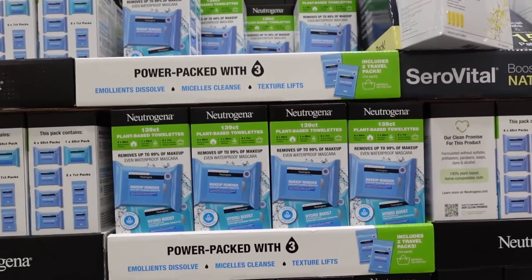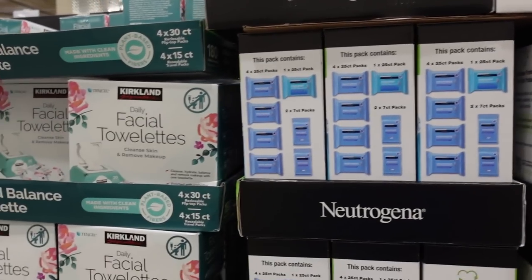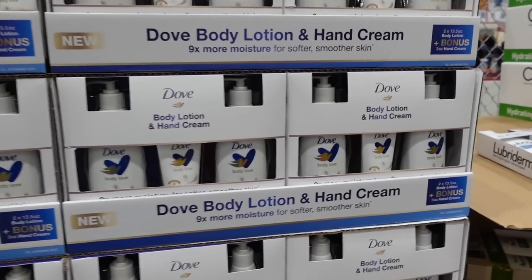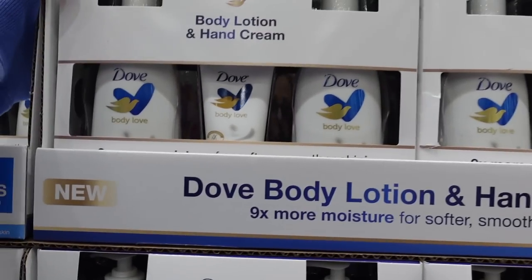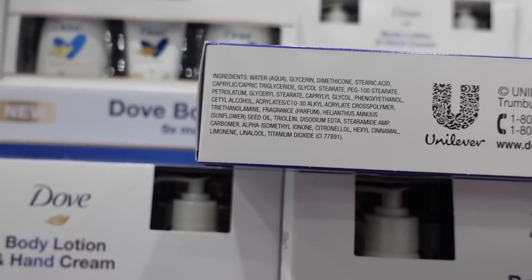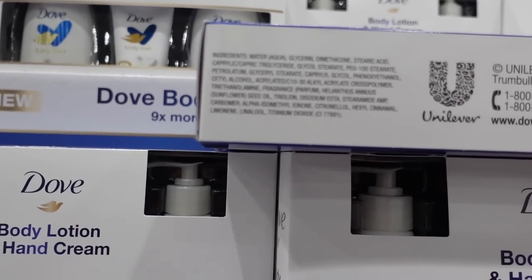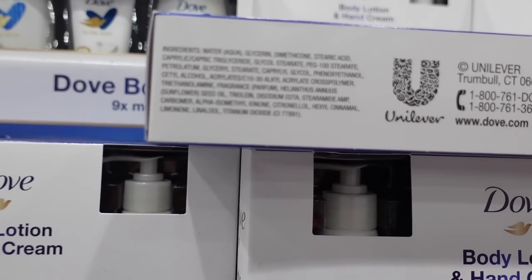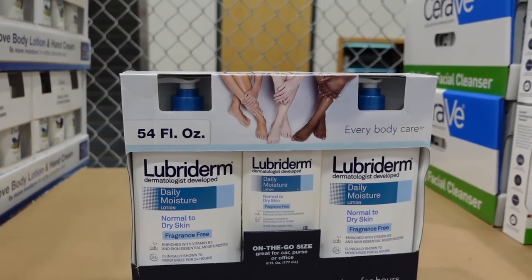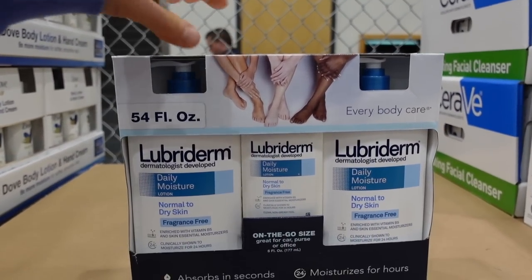They always have these Neutrogena makeup remover wipes and then the Kirkland brand version. There's a Dove body lotion and hand cream combination with ceramides — these do have fragrance in them. They still have the Lubriderm one too, and it's fragrance-free — $13.49 for all this lotion.